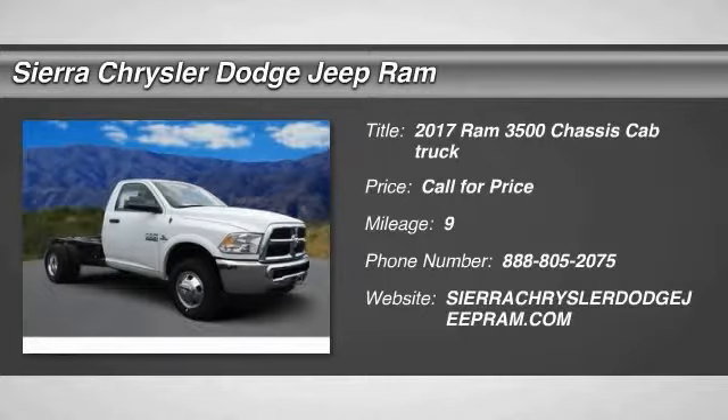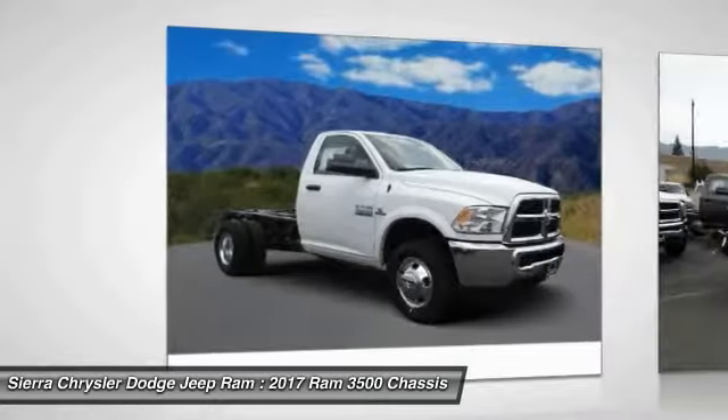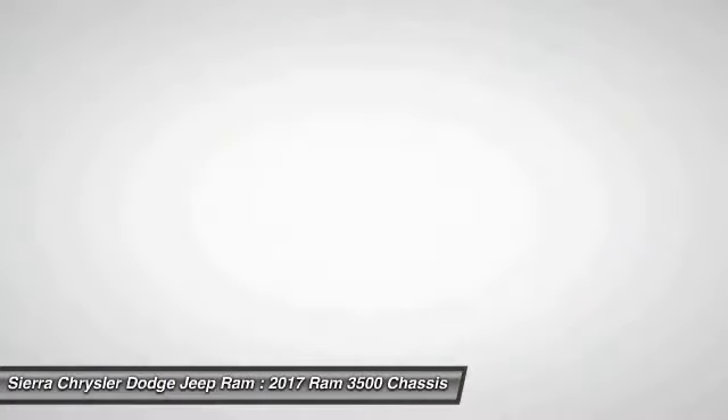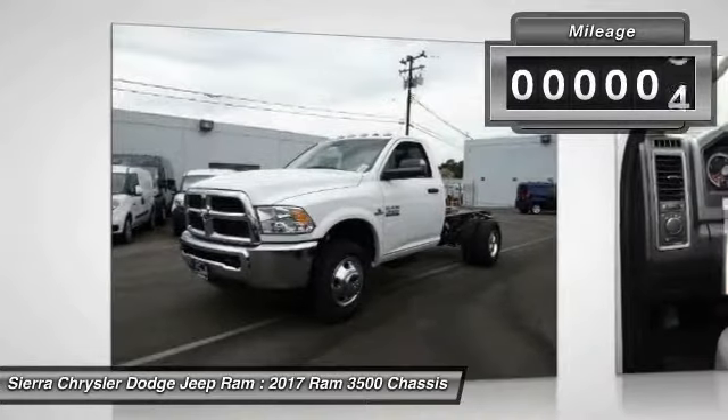The 2017 Ram 3500 is a solid option for truck buyers in need of hauling capacity and serious towing. With names like Hemi and Cummins under the hood, there is plenty of muscle to back it up.